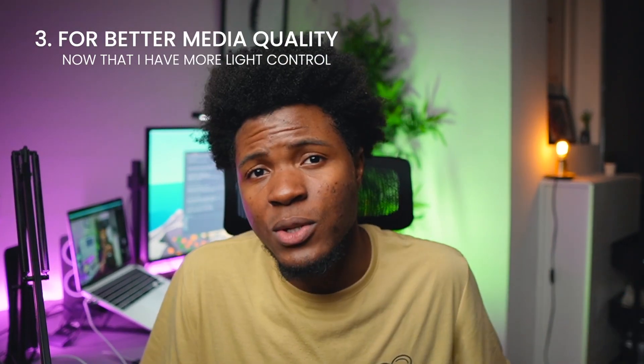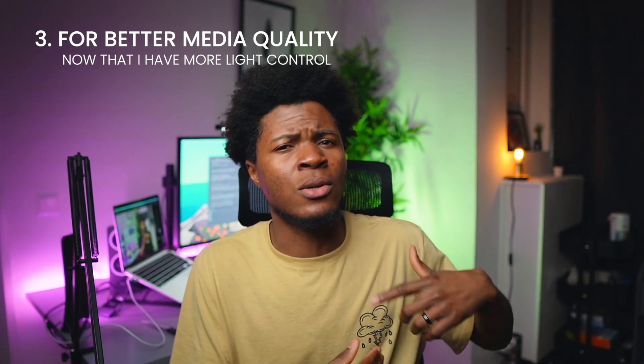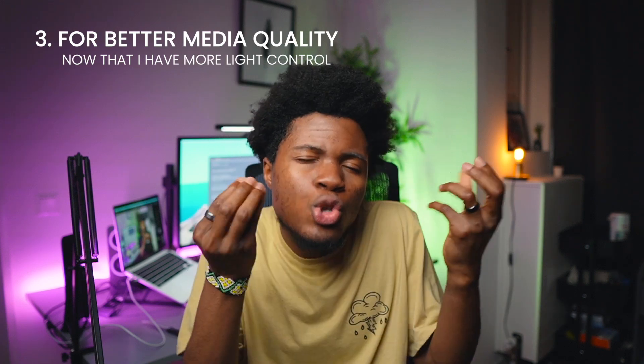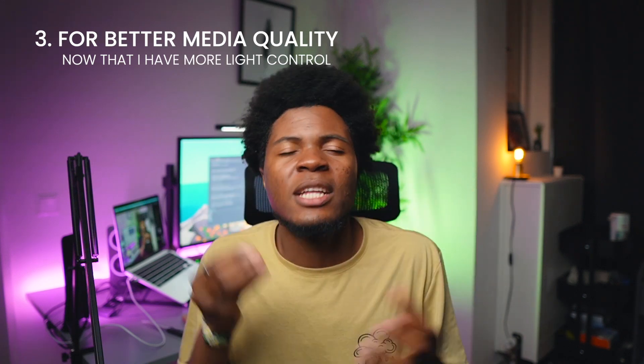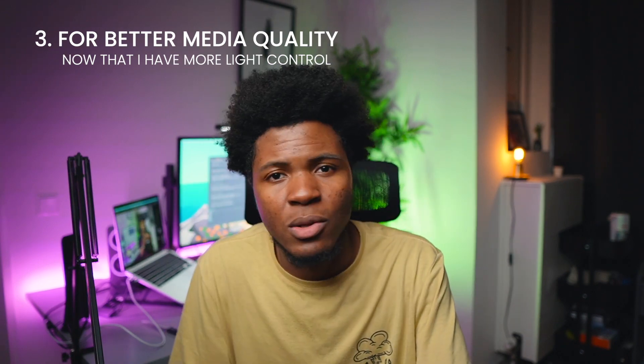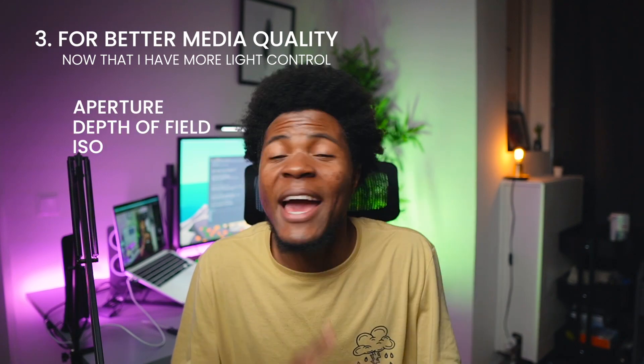The third reason I purchased this camera was to get better quality in my pictures and videos. With my iPhone I've captured good content, but I've realized that with a phone I don't have much control over light, exposure, and the things that make a quality picture. With a camera I have control over aperture, depth of field, ISO, white balance — all of those things. As I explore and understand them, I'll achieve better quality for both pictures and YouTube videos.